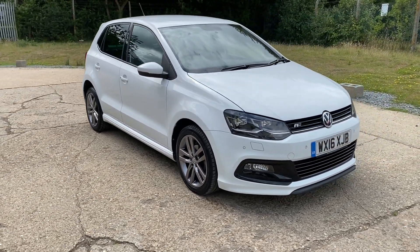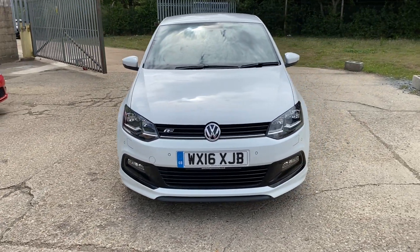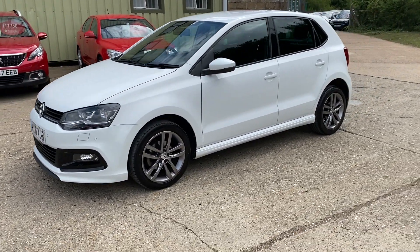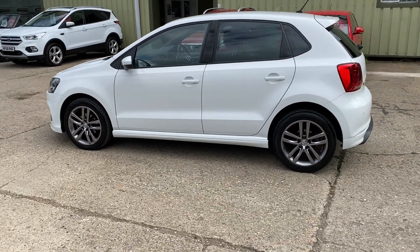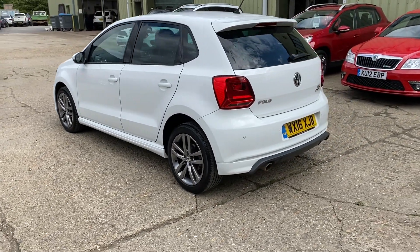Hello and welcome to ADG Sevenoaks, where we're very pleased to offer this Volkswagen Polo 2016 on a 16 plate, 22,000 miles. It's the R-line version, hence it looks so cool. Finished in white, it's a very high spec car with automatic LED lights with headlight wash, front and rear parking sensors, and lovely graphite grey alloy wheels.